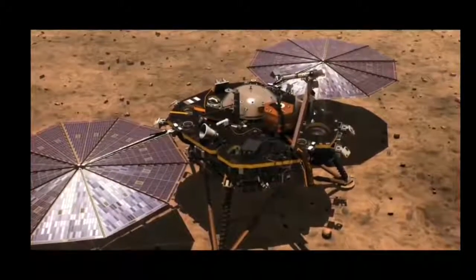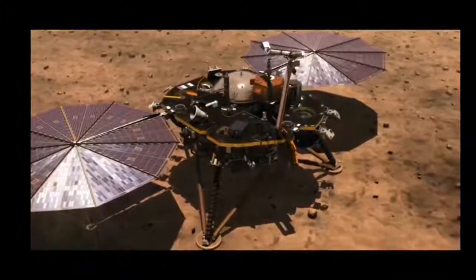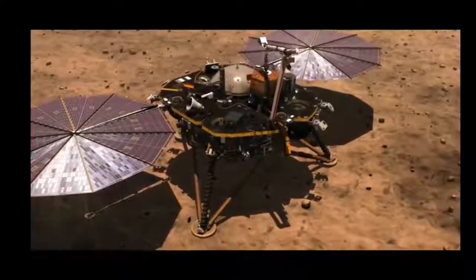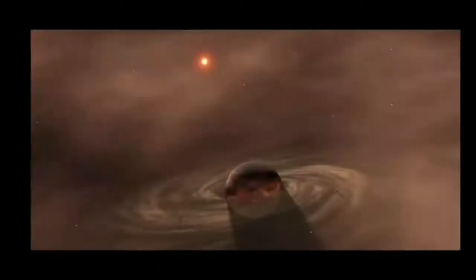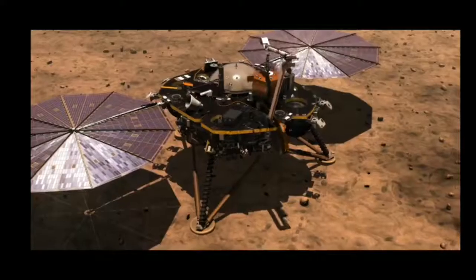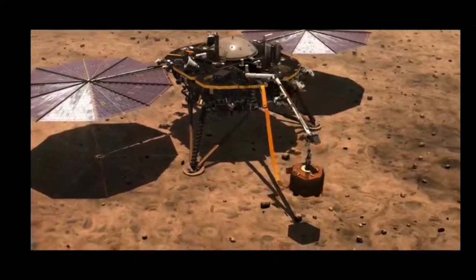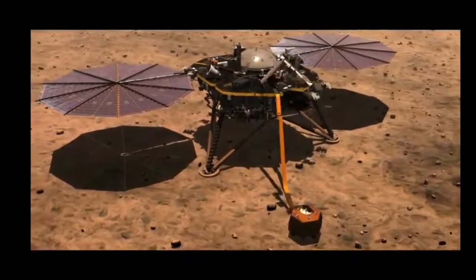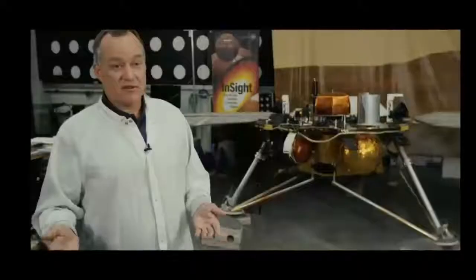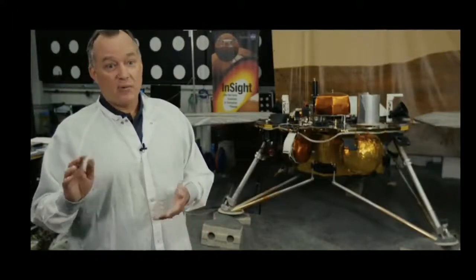The lander's tools will help uncover tectonic activity and the process that shaped the rocky planets of our solar system. Of the primary tools, the first science instrument to be deployed will be SEIS, a seismometer to measure the vibrations caused by internal activity. It gives an idea of the size of the crust, the mantle, and the core, as well as the properties of each.